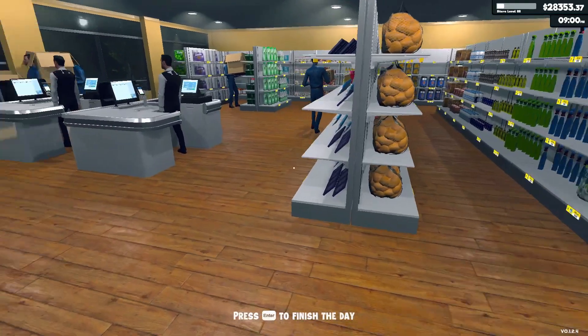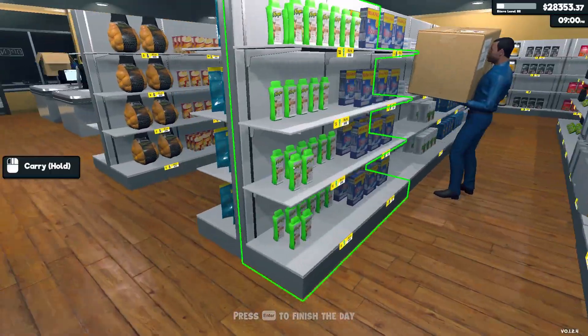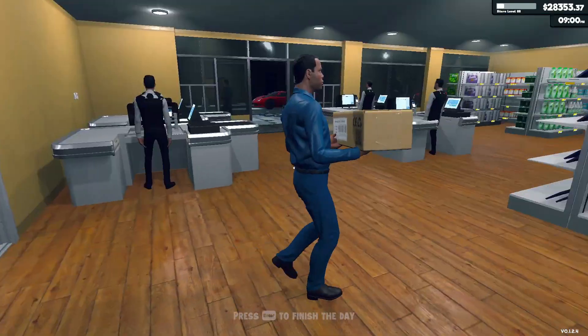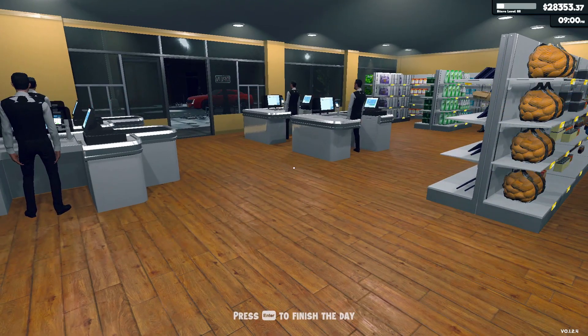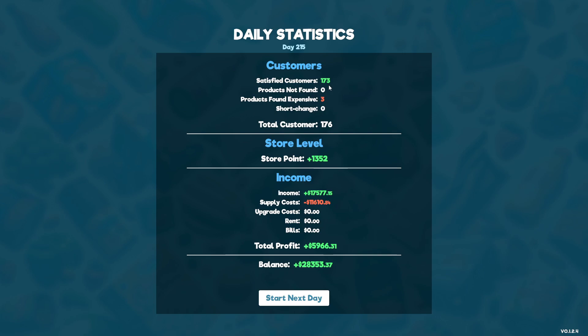All right, Dirty Diapers - we are back. Customers are completely gone from the store. The boys are working hard. Let's go ahead and see how we did today. Again, 173 customers. Three items were found too expensive. $17,578 in income, $11,000 in supply costs, for a total profit of almost $6,000. That's not bad.